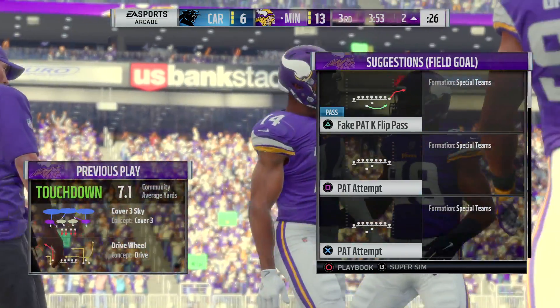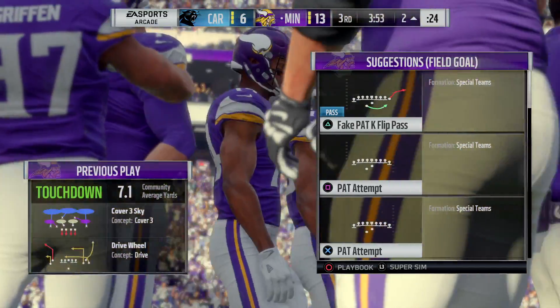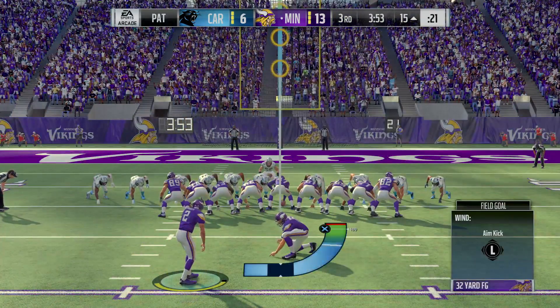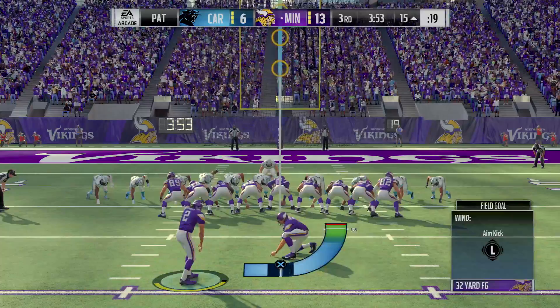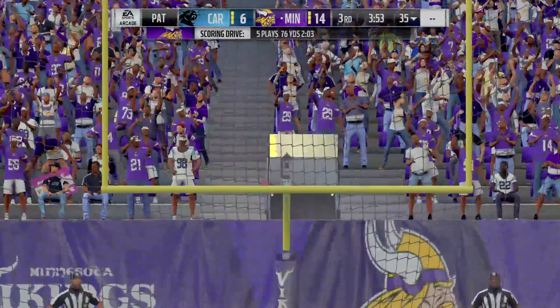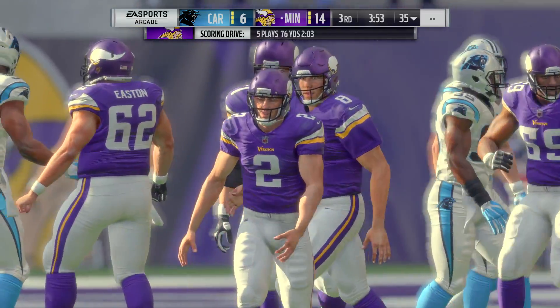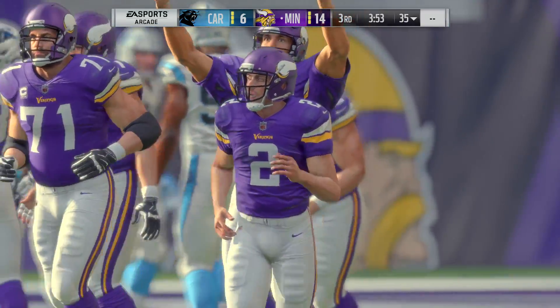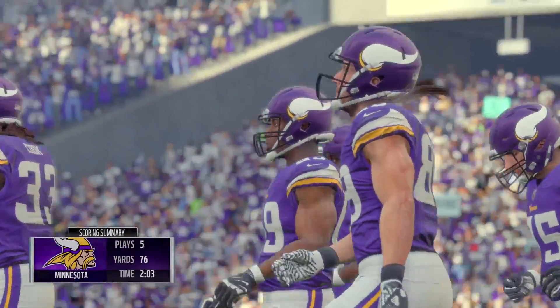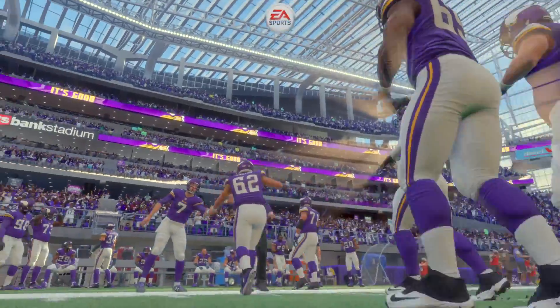You gotta have a single-minded obsession to go get it. How about going up with a single hand and making that happen? I don't know if it gets much better than what we just saw there. And it's up, it's good. Our score, 14-6. That drive spanned five plays, and it's polished off by a Vikings score.